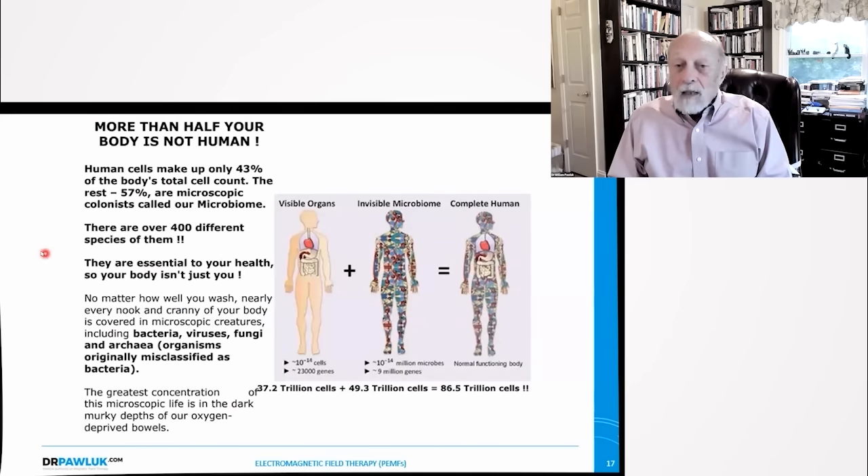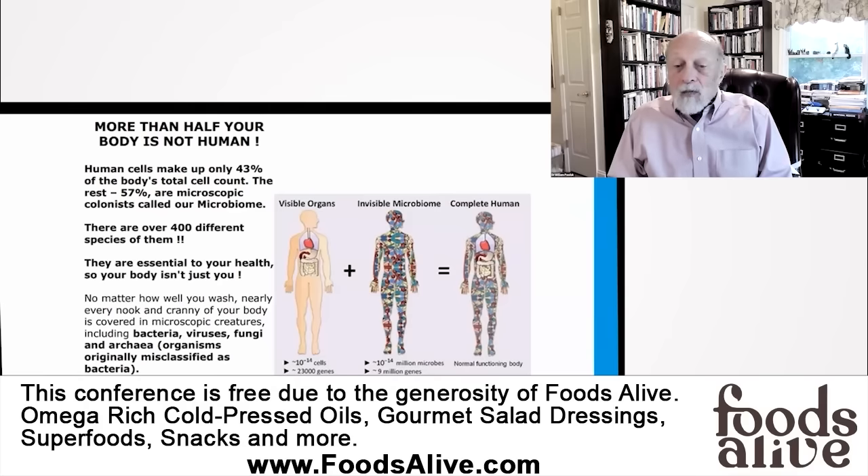More than half your body is not human. Human cells make up only 43% of the body's total cell count. The rest — about 57% — are microscopic colonists called our microbiome. There are over 400 species of bacteria in the microbiome, and they're essential to your health. The microbiome is a cooperative, symbiotic relationship, and includes bacteria, viruses, fungi, and organisms classified similarly to bacteria. The greatest concentration is in the bowels, but we also have huge amounts of bacteria on our skin — about 30 billion cells on our skin, for example.